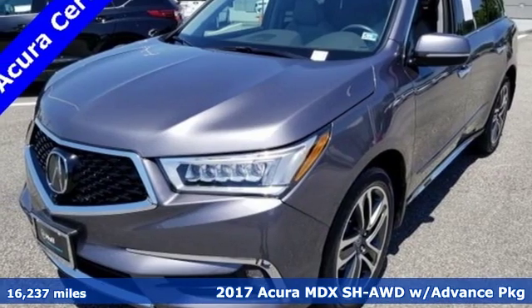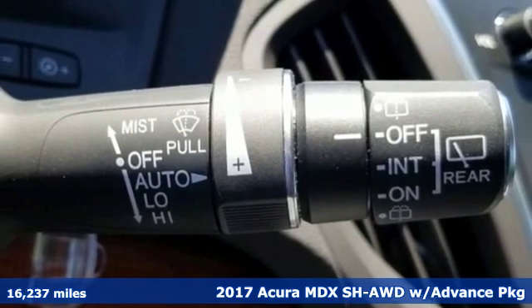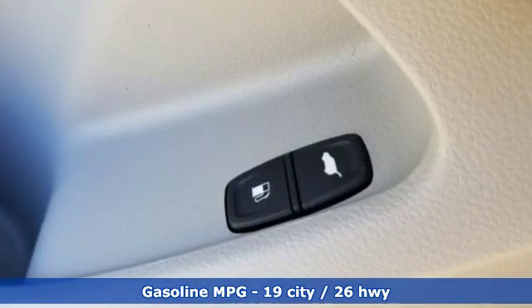Here's a 2017 Acura MDX. The strong pedigree of this luxury SUV comes from defining what precision-crafted performance is all about. You'll look forward to every drive with features like these.